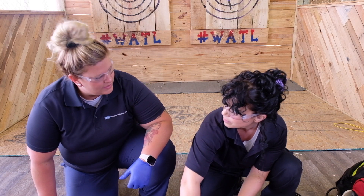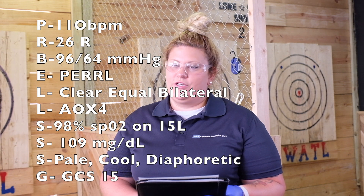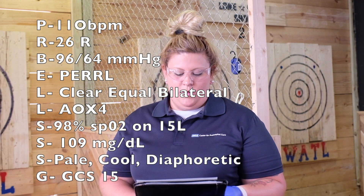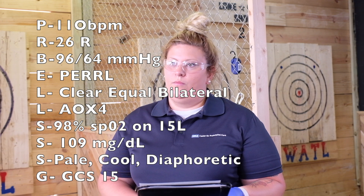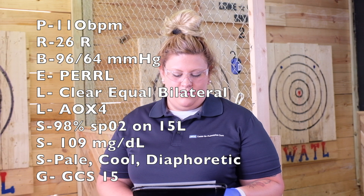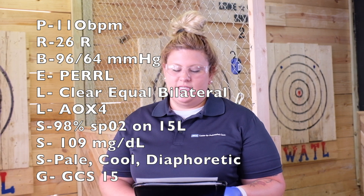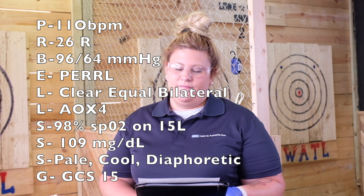Partner, can you please get us a set of vitals? Pulse: 110 beats per minute. Respirations: 26. Blood pressure: 96 over 64. Pupils equal, round, reactive to light. Lungs are clear, equal, bilaterally. Alert and oriented times four. Pulse ox: 98% on 15 liters. Glucose: 109. Skin is pale, cool, and diaphoretic. Glasgow Coma Scale: 15.